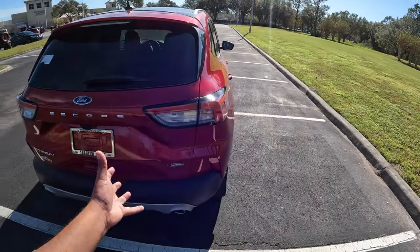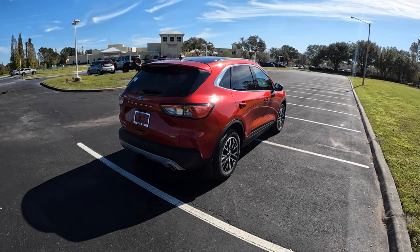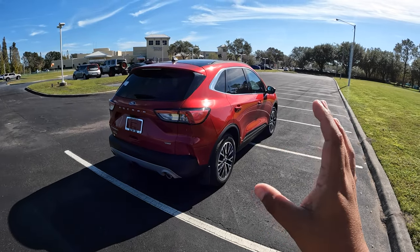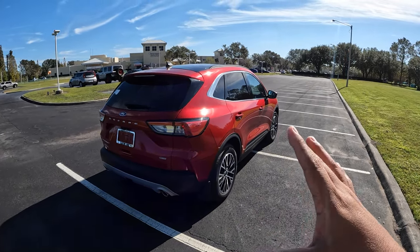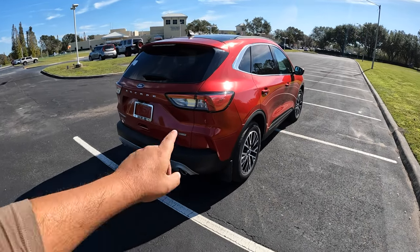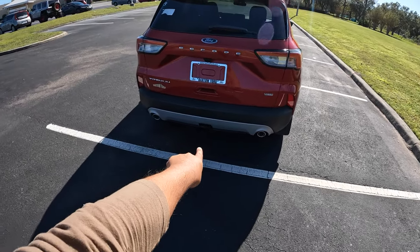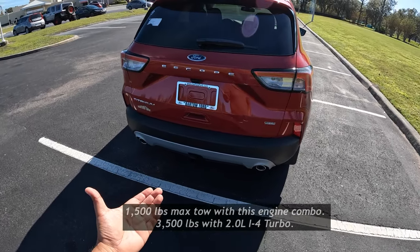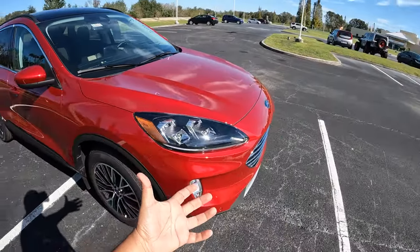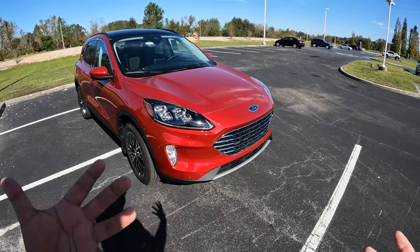Coming to the back, there are really nice LED taillights and the Titanium and Escape badges. I love the way Ford has styled it. If you've seen my video, I did a quick look at the 2023 Escape — the biggest changes are the front design and interior with bigger screens. This plug-in hybrid is also equipped with the Class 2 trailer tow package, but you can only tow about 1,500 pounds with this SUV.